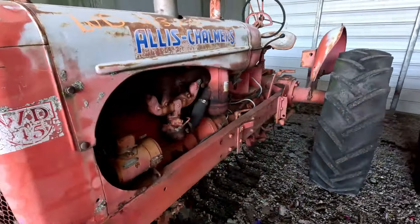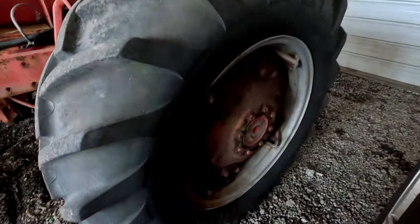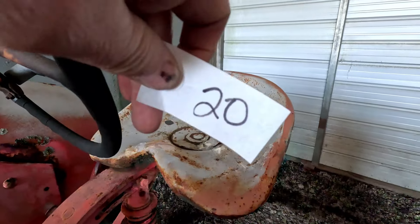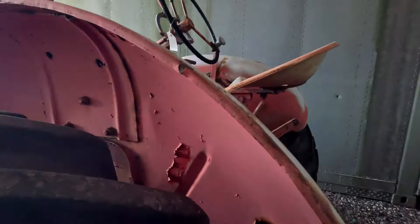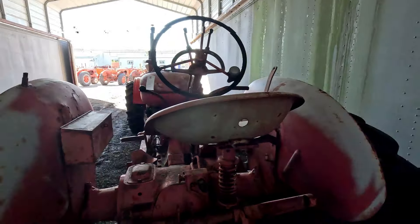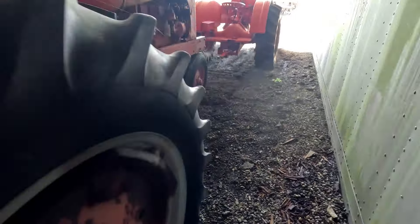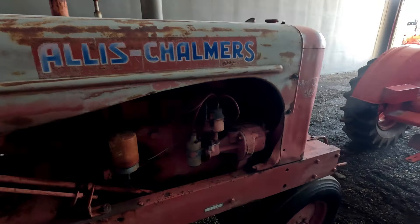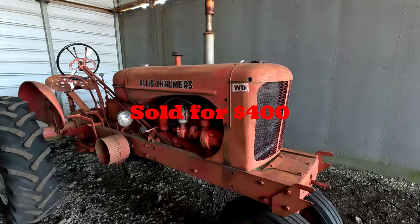We got a locked-up Allis-Chalmers WD45 with really beefy tires on the rear in pretty good shape — I don't think there was any rim rot. Lot 20. The fenders on the back look pretty decent, a little bit of rot on the right-hand side. This would be a mechanic special. I think this tractor is going to go for a lot of money just because of the tires. This is what it sold for.